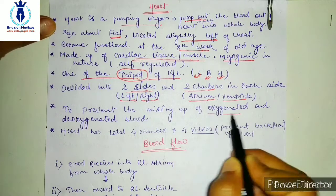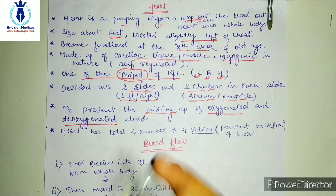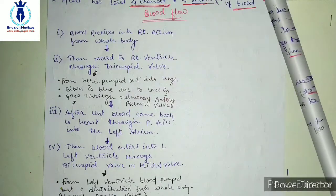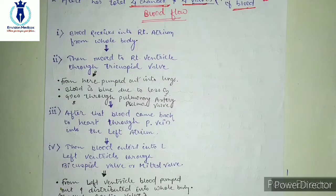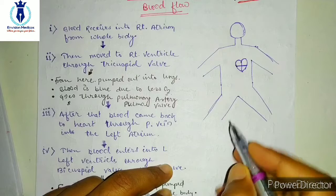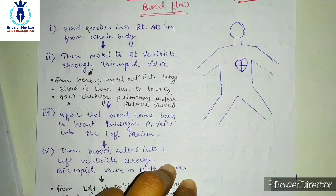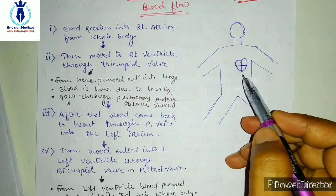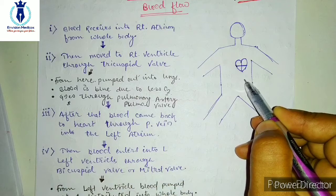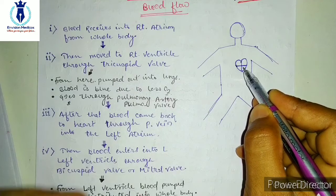Our blood which is oxygenated and which is de-oxygenated — to prevent the mixing of both, the heart is partitioned. Now let's talk about blood flow. Before we start, we will try to understand this complete blood flow through this diagram. This is a rough picture, and the blood will pump out — meaning the blood will get out of the heart and then come back. This cycle will be repeated.